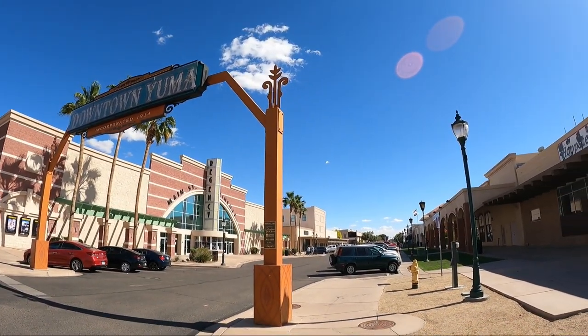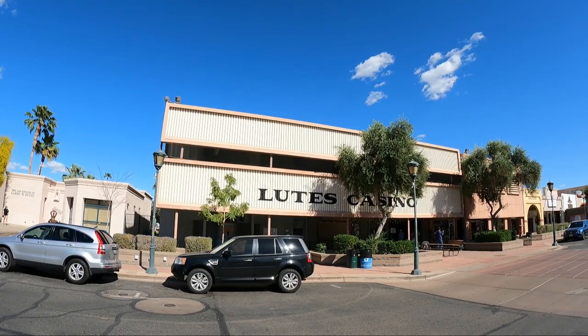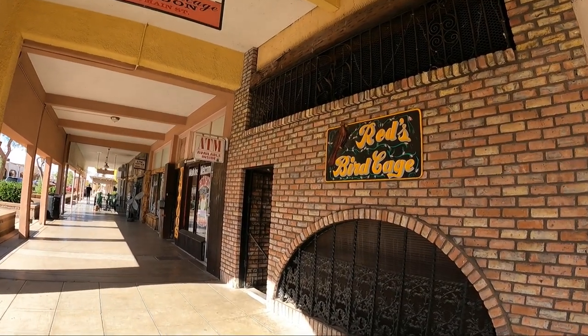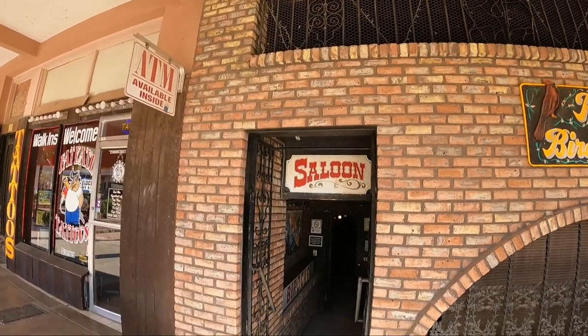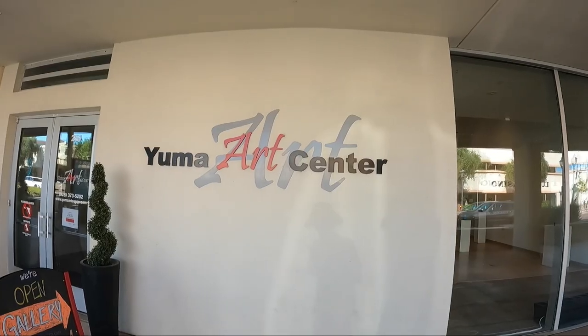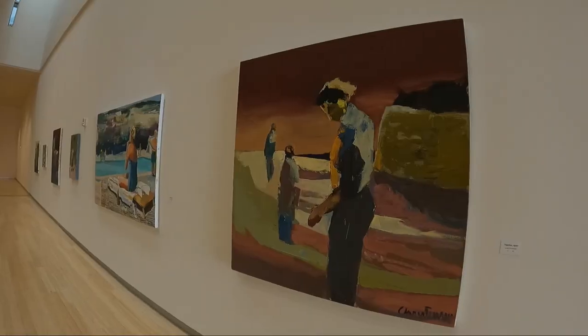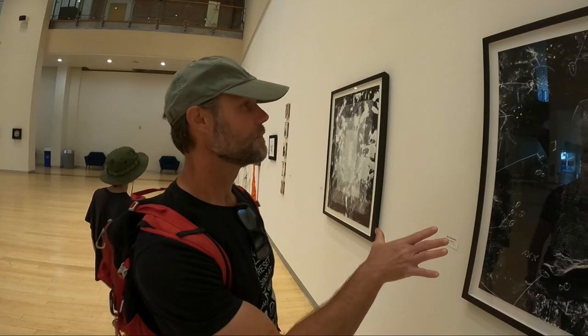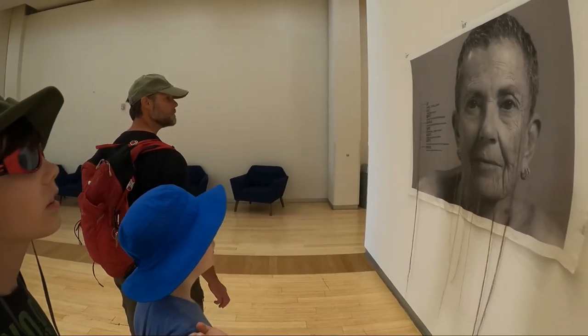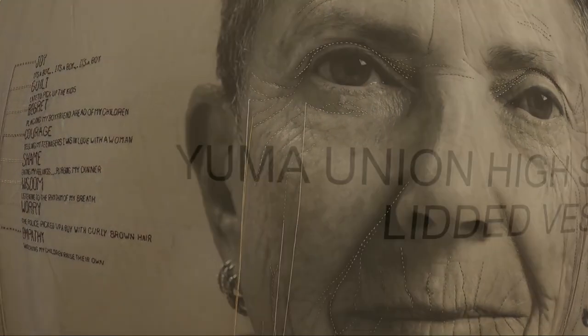Downtown Yuma is small but quaint and rich in history, and we enjoyed walking and exploring Main Street. The Yuma Arts Center is a beautiful hidden gem that strives to keep the arts alive in this community. It showcases many local artists, including the youth.